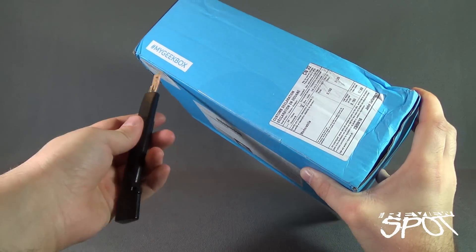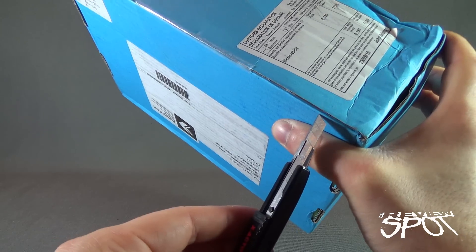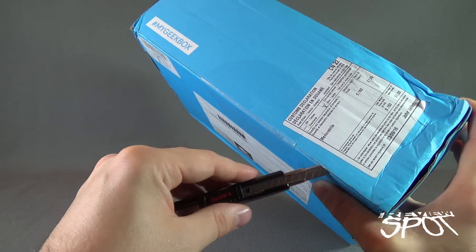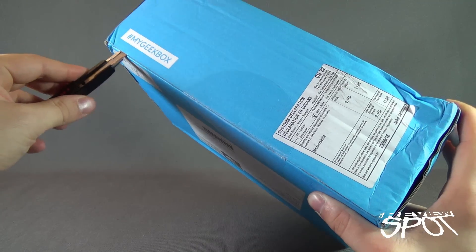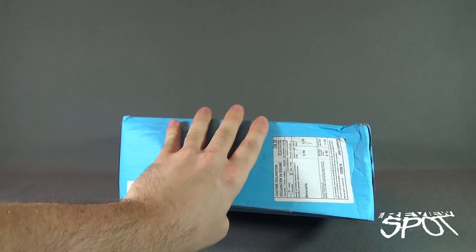I was really gonna do it this way but you see how my thumb was really close to the blade — no, you don't want that. I'm gonna cut the tape away from you, nice and safe, and let's open up the box from My Geek Box and see what we got inside.